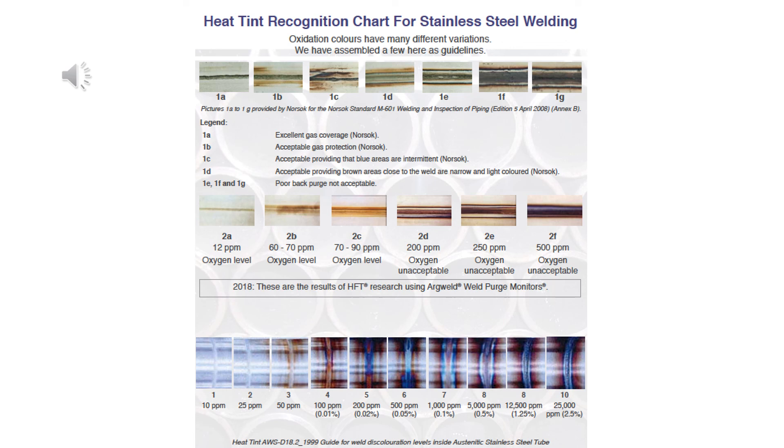In conclusion, colors in welds are pretty, and many elements play into their creation. Sometimes they indicate a bad weld, and sometimes they don't.